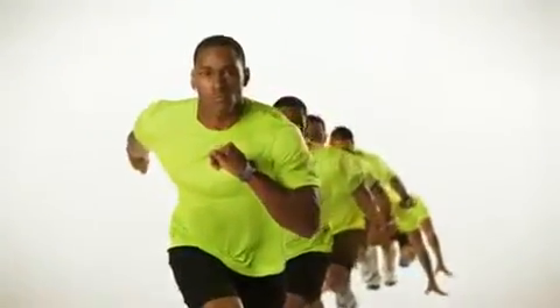On your mark, get set, go for the gold! In competitor tees and shorts, they pull out all the stops when it comes to performance and value.